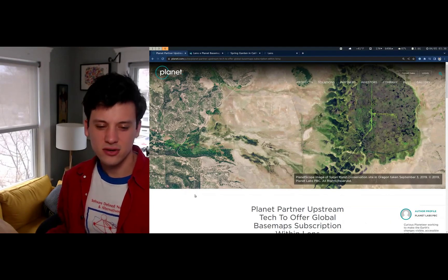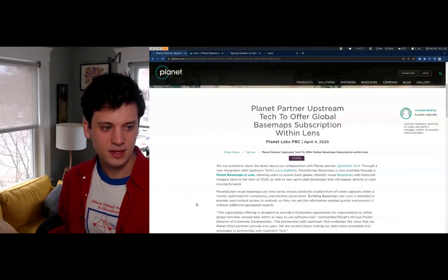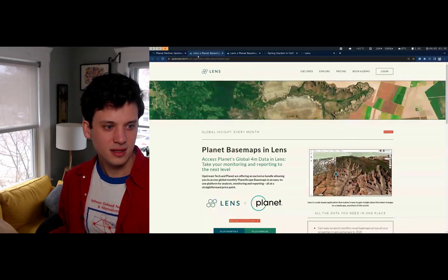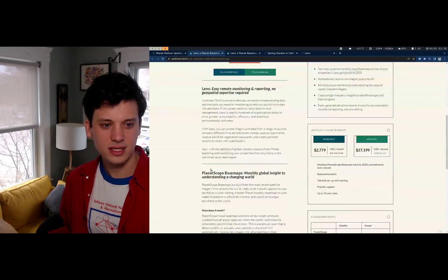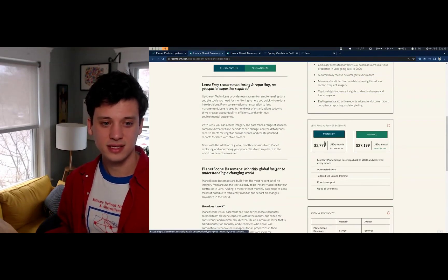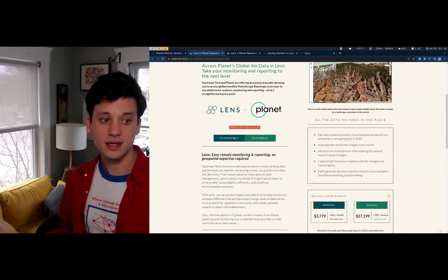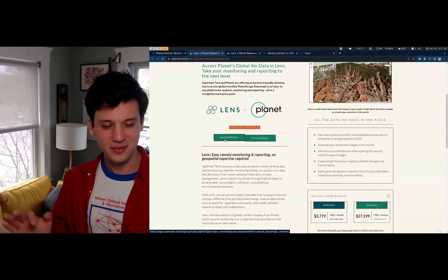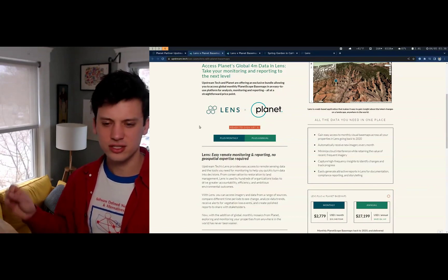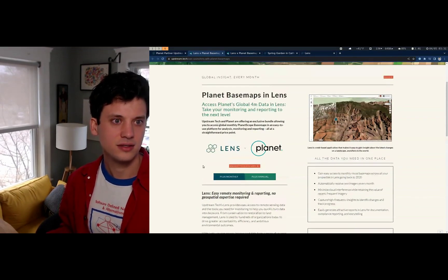We are so excited about this because it is a first-ever ease of access of such a unique data set. So what does this mean? If you visit the page, you can see immediately there's transparent pricing — you can see exactly how much the base map subscription costs, how much the Lens subscription costs. You can click a button and just sign up without talking to anyone, with just your credit card. Just trying to streamline that entire process of getting these data into your hands.